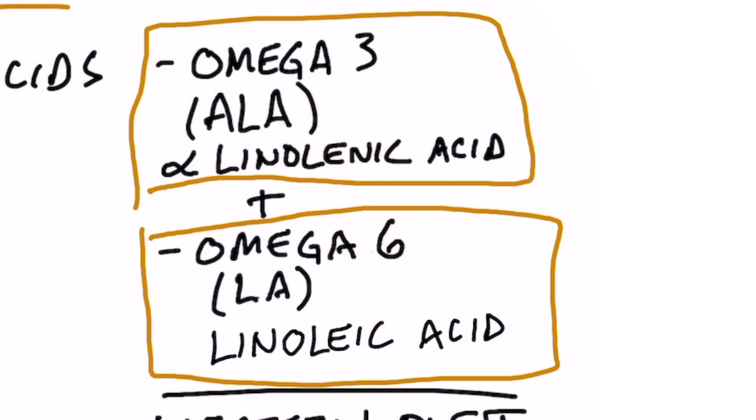These essential fatty acids are two. One is an omega-3 fatty acid and the other is an omega-6 fatty acid. The omega-3 is ALA, alpha-linoleic acid, and the omega-6 is LA, linoleic acid.